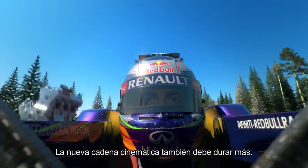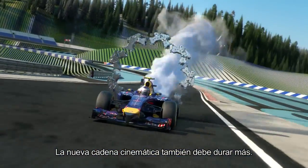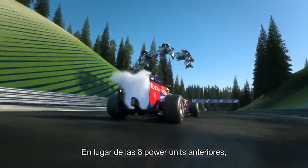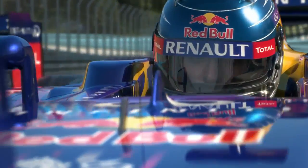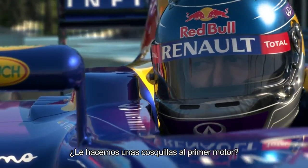The new power units have to last longer too. We used to have eight engines for the entire season. Now we only have five complete power units. Shall we give the first engine a tickle? Heck yeah.